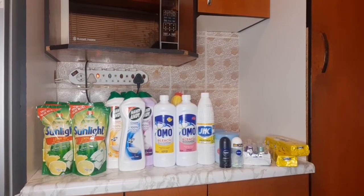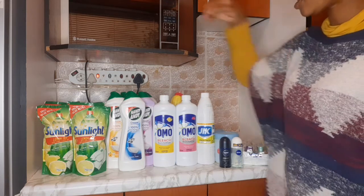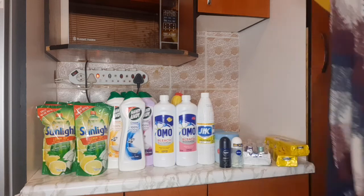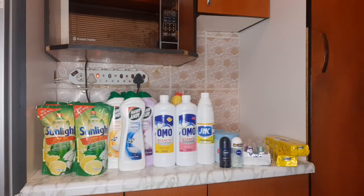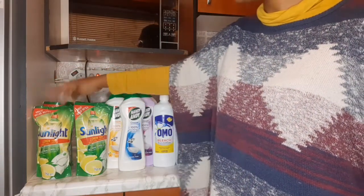Now we have our cleaning detergents — these are the things I use to clean the house and also wash my swabs sometimes. I bought Sunlight liquid refill. The reason I bought the refill is because the container version is not on special, but this one is — two for 38 rand at Shop Rite. I have four of these, so one for each month, lasting four months.